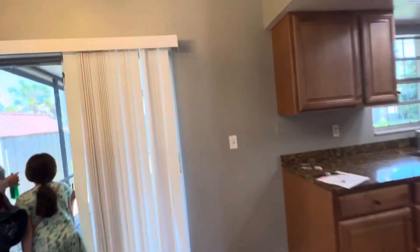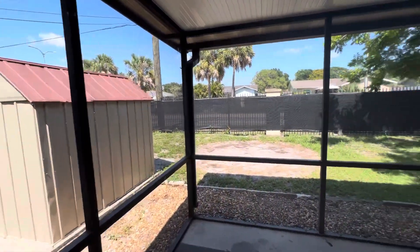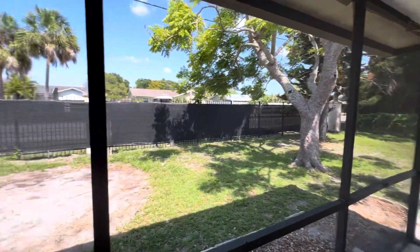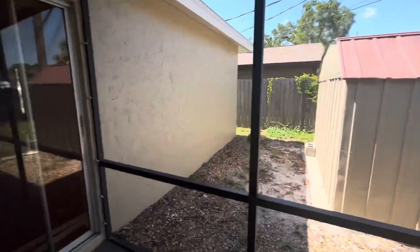And you did mention a spacious backyard. This is all screened in, and these lots are bigger. Wow, what is that? You have a little shed there as well.